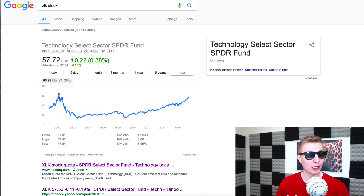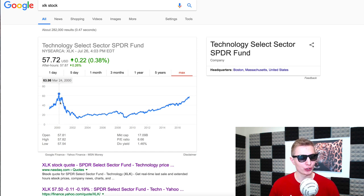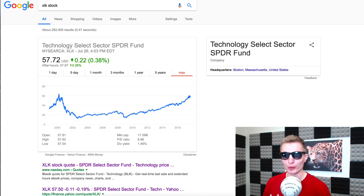After that spike we saw a giant drop of about 25%, then it returned to normal by September 1st of 2000, and then there was a massive drop off. This is a very similar pattern to what the bubble chart showed.